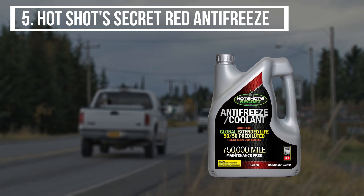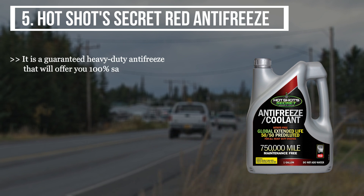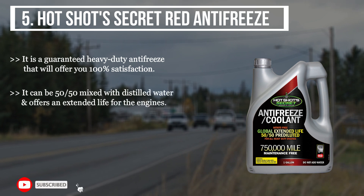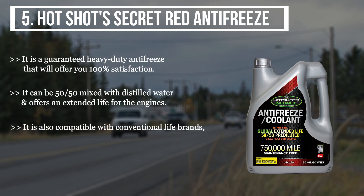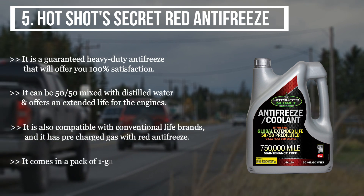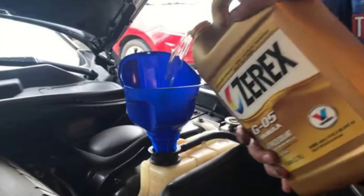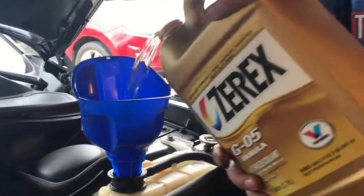The final product we have is the Hot Shot's Secret Red Antifreeze. It is a guaranteed heavy-duty antifreeze that offers 100% satisfaction. It can be 50/50 mixed with distilled water and offers an extended life for the engine. It is also compatible with conventional antifreeze brands and comes pre-charged with red antifreeze. It comes in a one-gallon container that is nitrite-free and ideal for all heavy-duty engines.